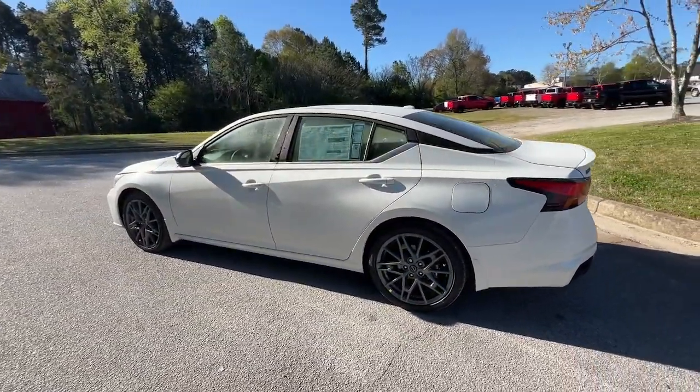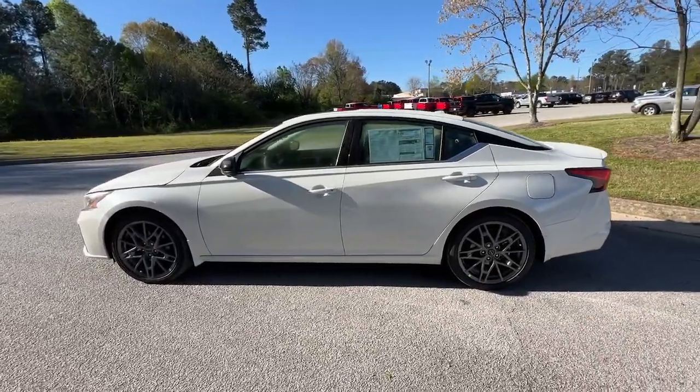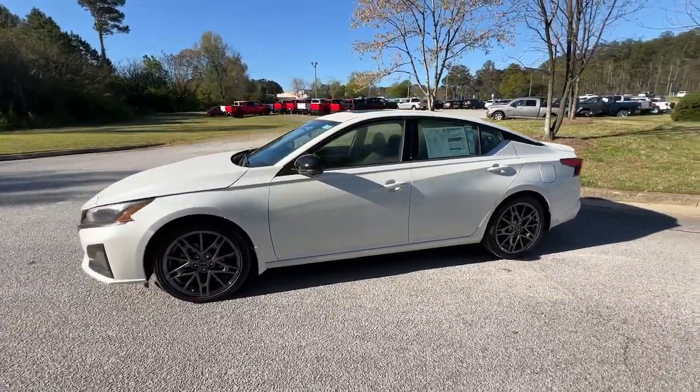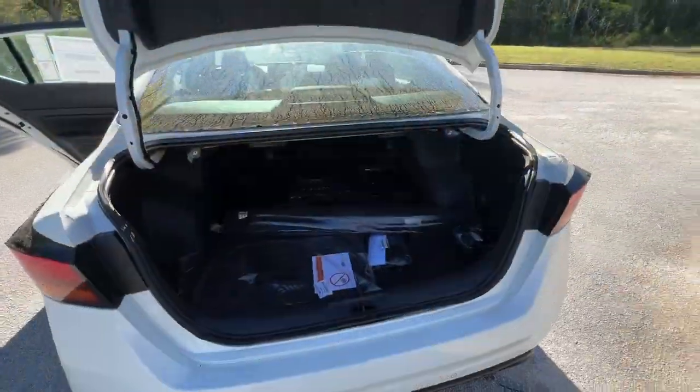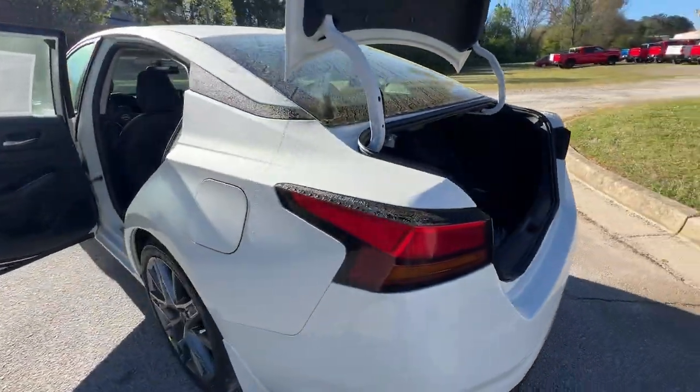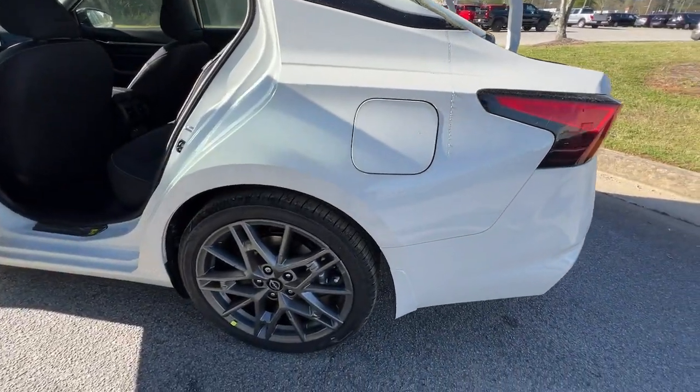Heated steering wheel, intelligent auto on-off high beams, pre-collision system, lane departure warning, sun/moonroof, keyless entry, navigation system, satellite radio, power passenger seat, keyless start.